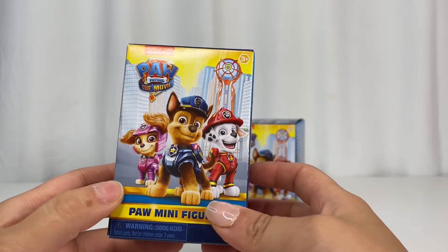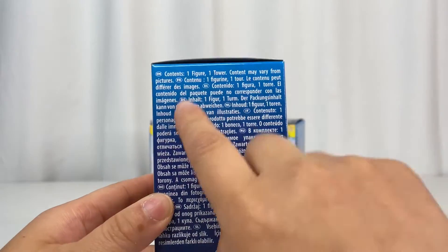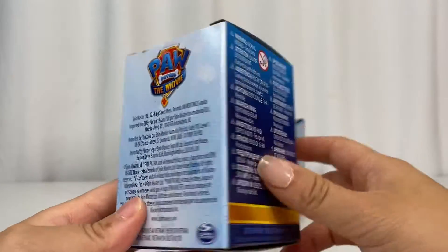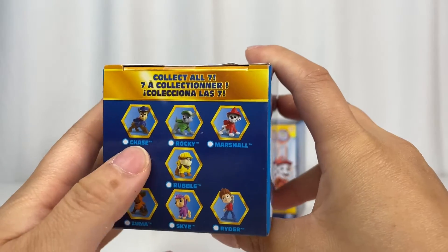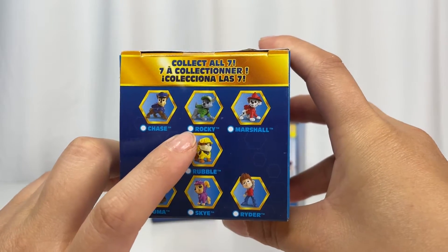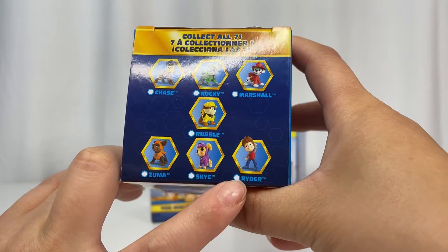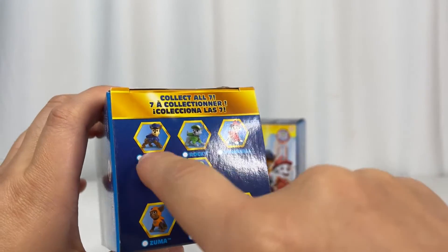Super cute packaging — we have all the main characters here. The content is one figure and one tower. There's a choking hazard warning. There are seven to collect: Chase, Rocky, Marshall, Rubble, Zuma, Sky, and Rider. I love that they have all the characters listed here.